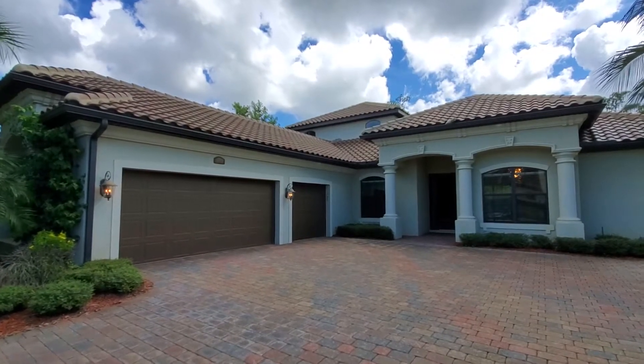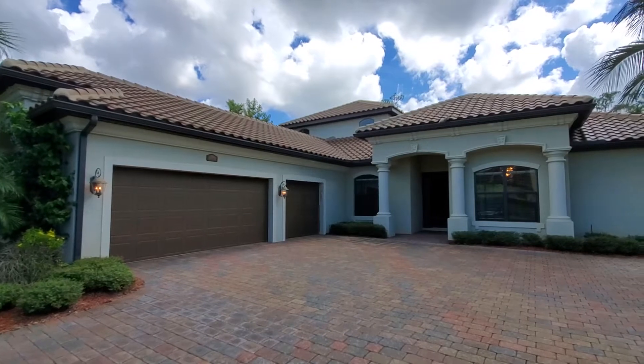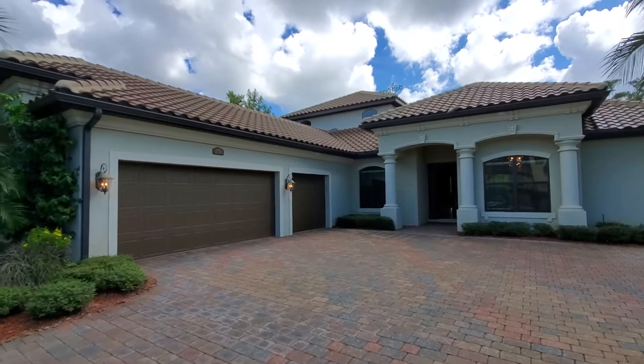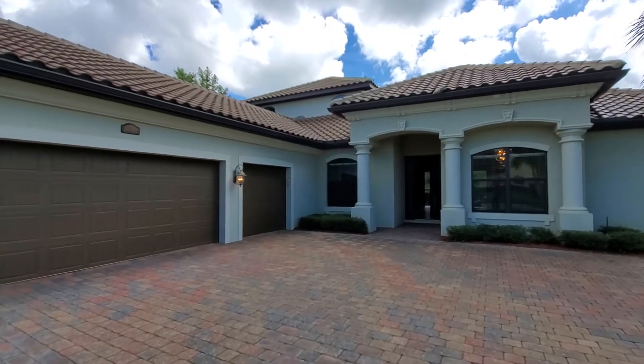This is the Napoli Grand floor plan, just over 3,000 square feet, three bed plus a den, and you've got a bonus room upstairs. You've got the three-car garage. Let's walk inside and take a look at this beautiful home.